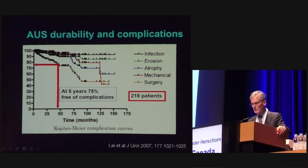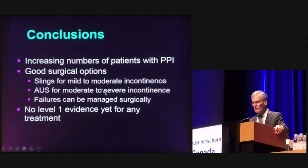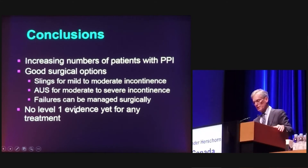Regarding durability — data from Houston shows that at five years, 75% of men are free of complications. If the device is revised, patients generally return to the durability curve up to a point depending on follow-up length. There are a number of good options for men with radical prostatectomy incontinence: slings for mild to moderate incontinence and artificial sphincter for moderate to severe. Failures can be managed surgically, but we currently have an absence of level one evidence for any of the treatments we administer.